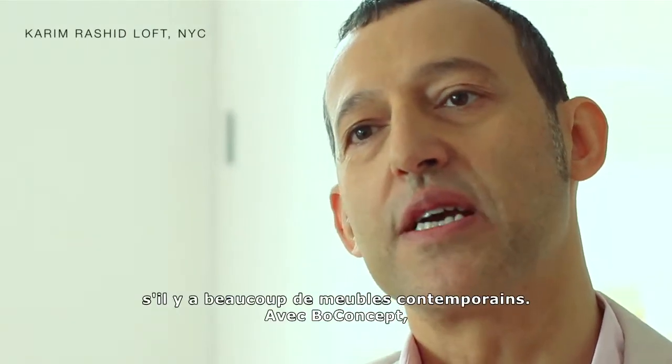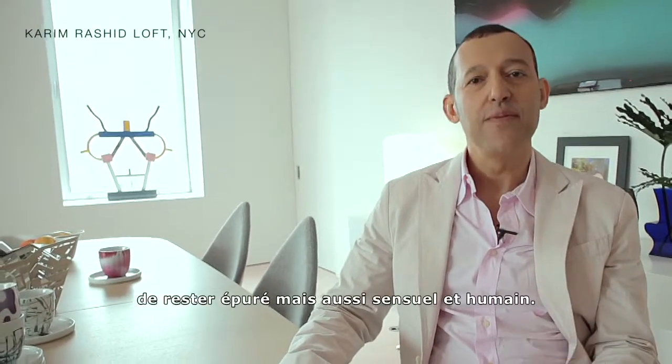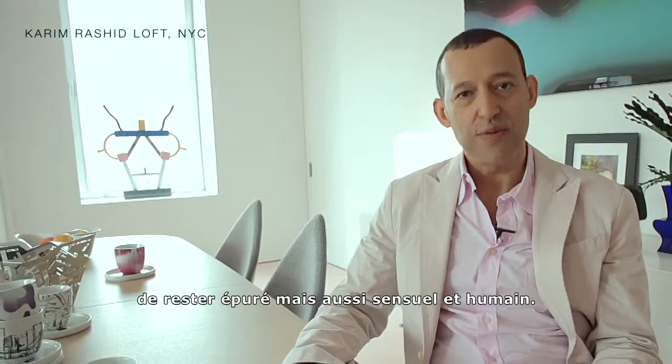So that you feel very relaxed and feel invited when you come into a home. I think there's a certain austerity with a lot of very contemporary furniture, so with the work I do with Bo Concept I'm trying to soften the home and make it so that we can still keep it very minimal but also very sensual and very human.